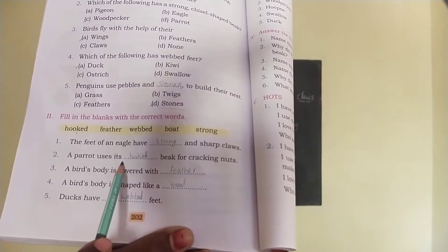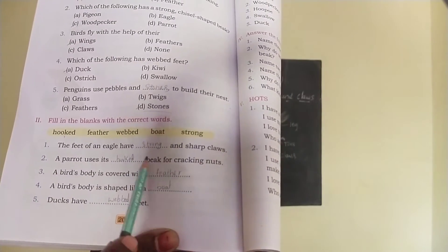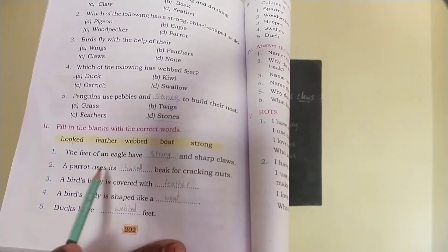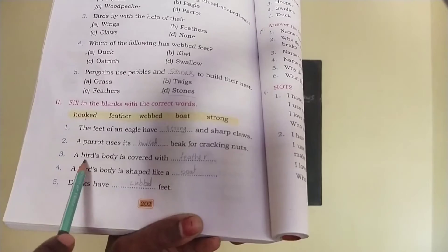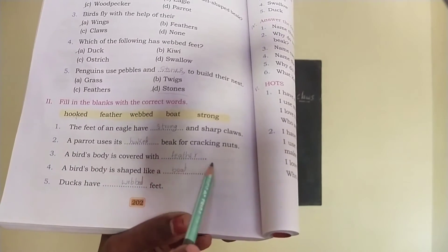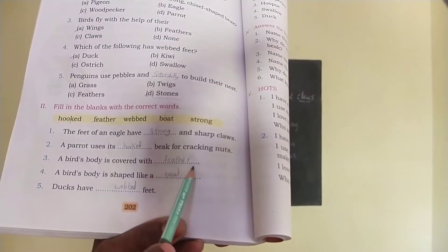Next, a parrot uses its dash beak for cracking nuts. What type of beak? The answer is hooked beak. The parrot uses its hooked beak for cracking nuts. Next, third one: a bird's body is covered with dash. The answer is feathers — F-E-A-T-H-E-R. You are right.